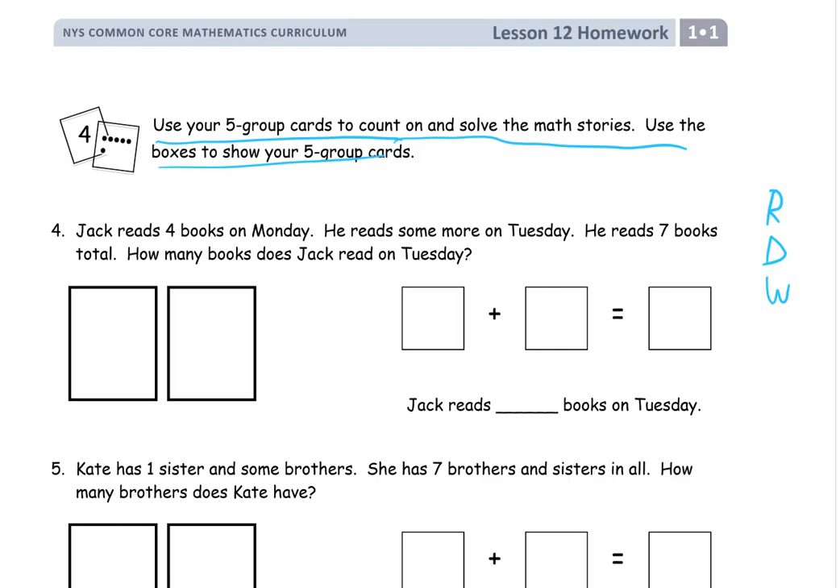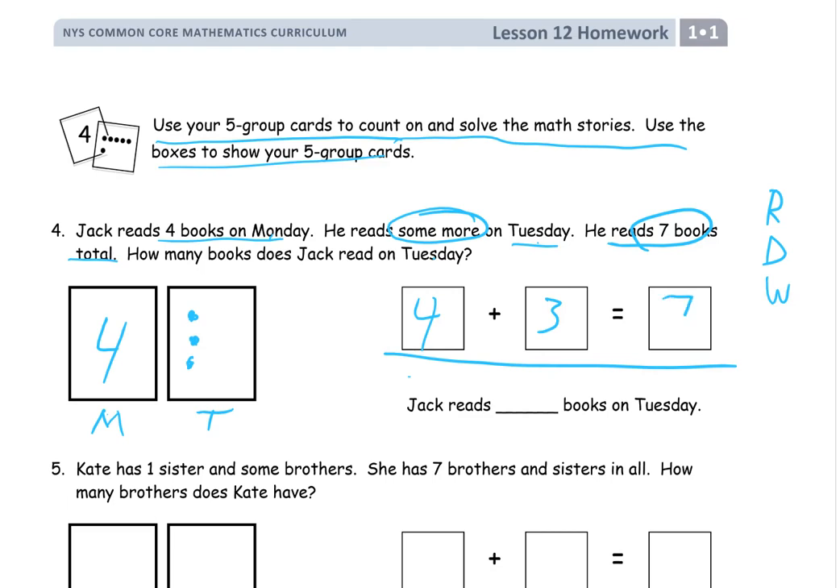First we read: Jack reads four books on Monday, he reads some more on Tuesday, and he reads seven books total. How many books does Jack read on Tuesday? So we have Monday books and Tuesday books. I'll label my picture: Monday — four books on Monday — and these are the Tuesday books, labeled with a T. We need to get to a total of seven books: four, five, six, seven. Our number sentence: started with four, it was three more he needed, and the total is seven. He read three more books on Tuesday.